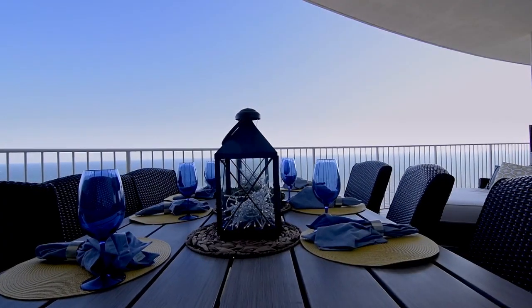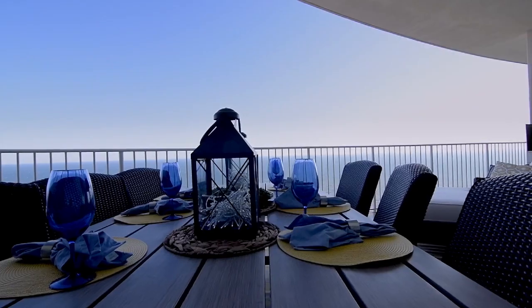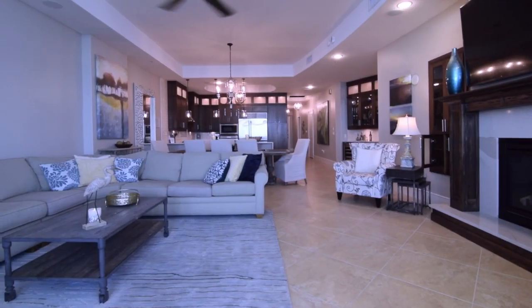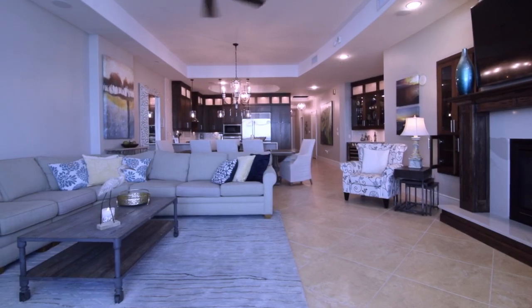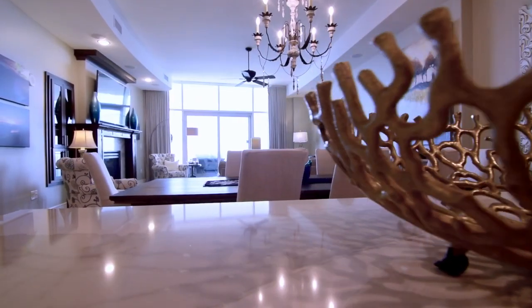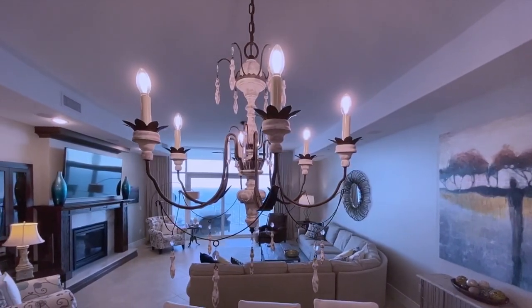This unit has views of the entire Gulf Coast, from the bay to Pensacola, completely renovated with the latest trends. Luxurious, warm, and inviting best describes the experience you'll have in this unit.